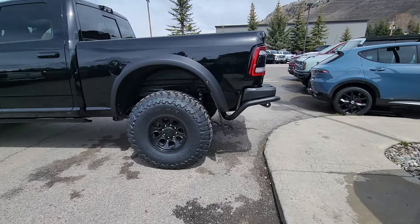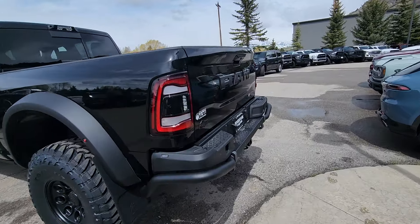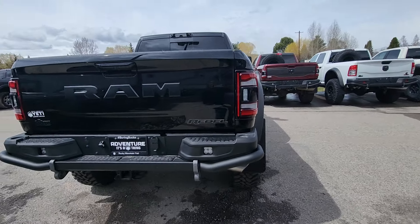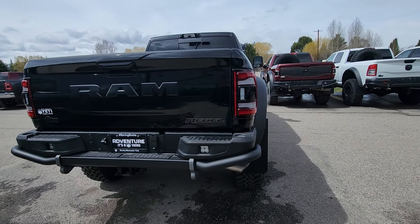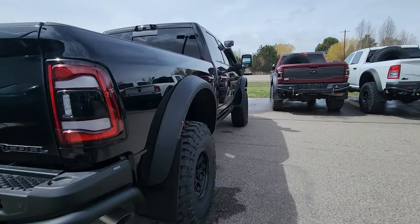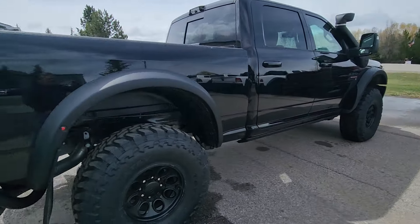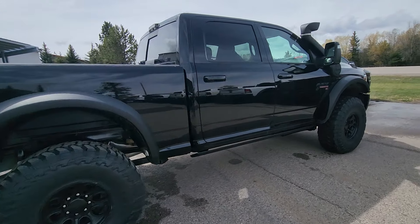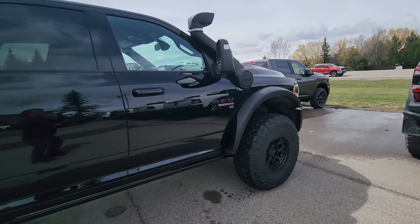Ready to go right now if you don't want to order. Ordering takes us about five months to get the truck, and then one month for AEV to upfit it. It goes directly from the factory straight to their factory, which is located right next to the factory.